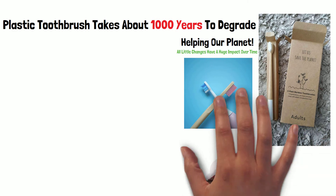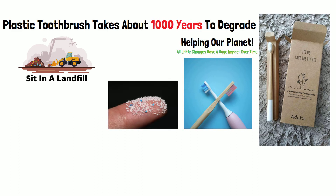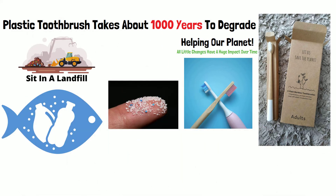The plastic toothbrush takes about 1,000 years to degrade and often remains in the landfill forever. But when a plastic toothbrush makes its way into our environment, it doesn't decompose — it breaks down into smaller pieces of plastic, and animals often mistake them for food. Can you imagine having pieces of plastic stuck inside an animal's stomach? It happens every day.